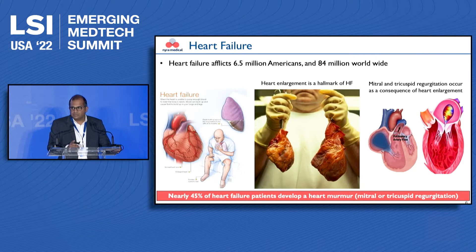Heart failure is a very large problem — it affects about 6.5 million Americans and 85 million worldwide. One of the hallmarks of heart failure is that the failing heart enlarges over time, increasing in size and becoming quite globular. When that happens, it starts deforming some of the valves attached to it within the ventricle, causing them to leak.